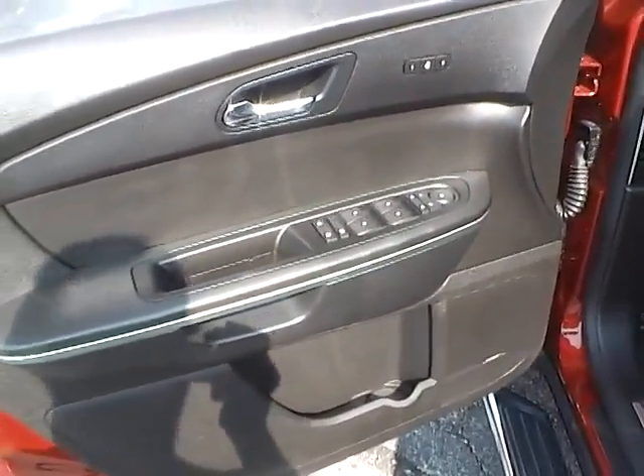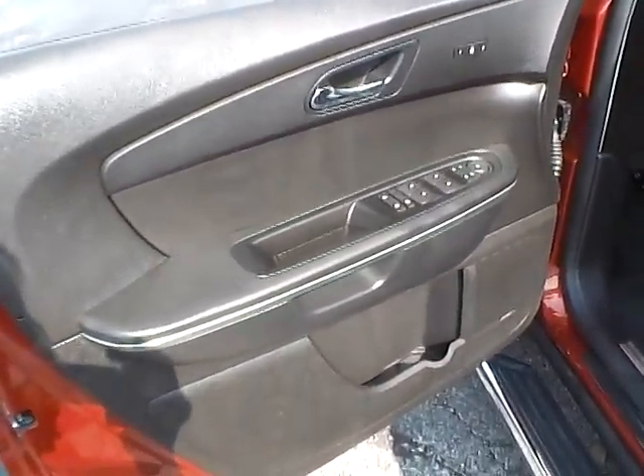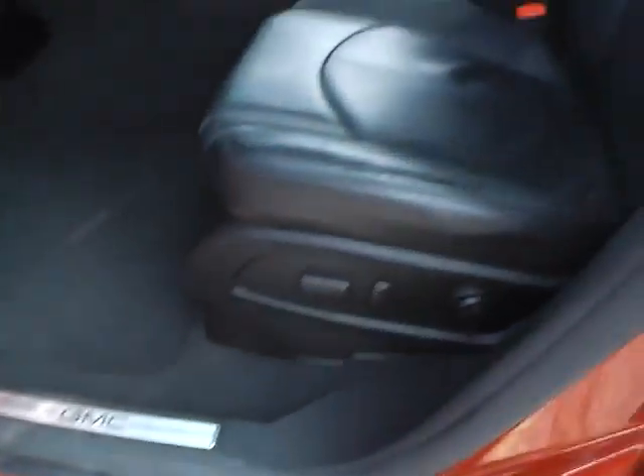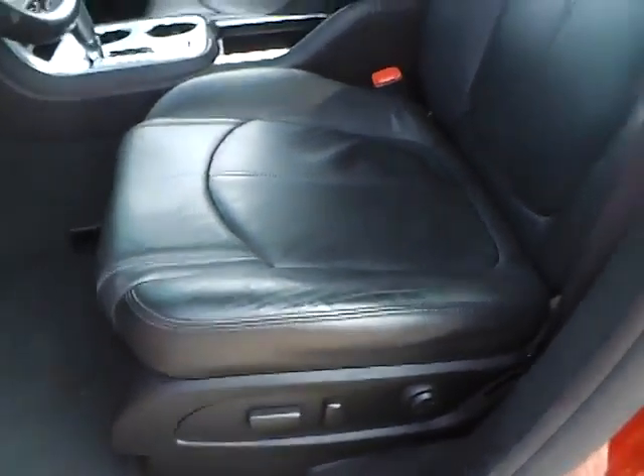Power heated mirrors, also power folding. Power locks and windows. Bose premium audio. Leather interior in excellent condition. Power driver seat with memory.